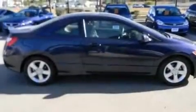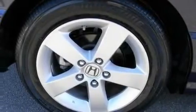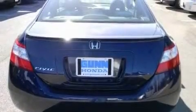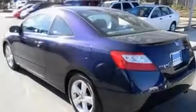Its top features include a sunroof, air conditioning, cruise control, a premium audio system, a multi-link rear suspension, an electronic throttle, aluminum wheels, a low tire pressure indicator, steering wheel mounted controls, and this vehicle has less than 28,000 miles.